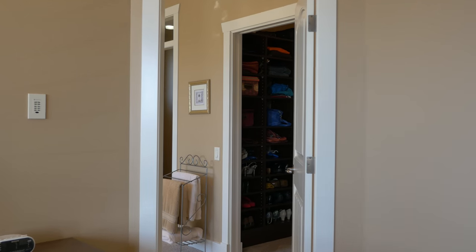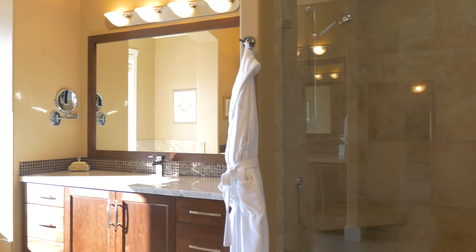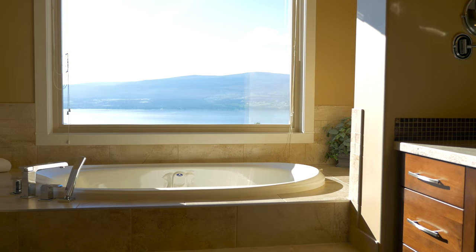There's a walk-in shower with seating, three-level jets, and glass doors. A soaker tub alcove and six-foot window offering full lake, mountain, and vineyard views.